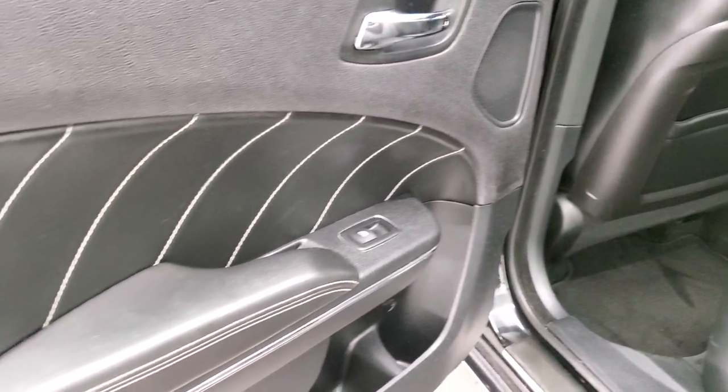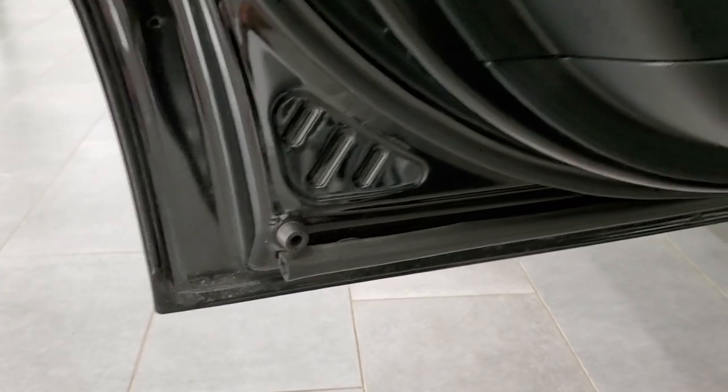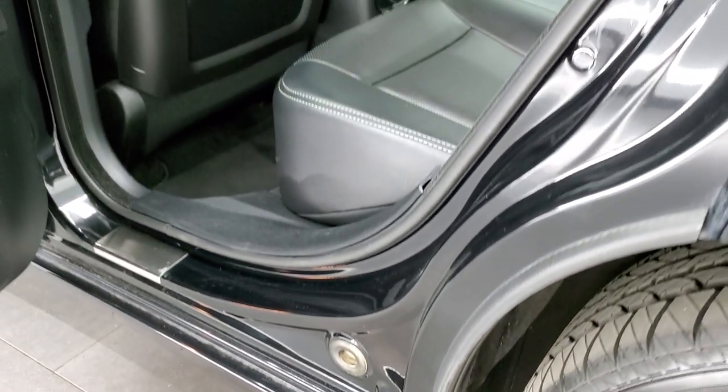The back doors are trimmed out like the front doors with that nice leather bolstering. You do get the child safety locks on the back doors at the bottoms of the doors. Everything looks really good on this car — I didn't see any corrosion.